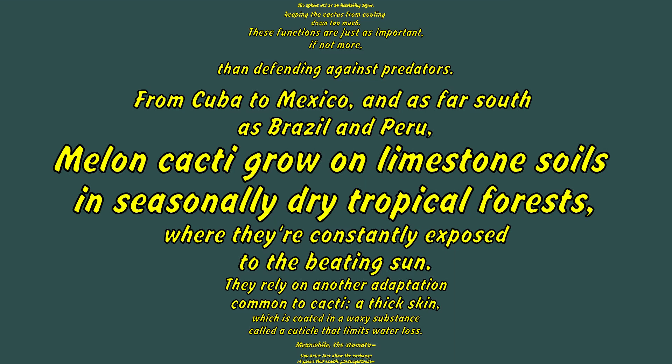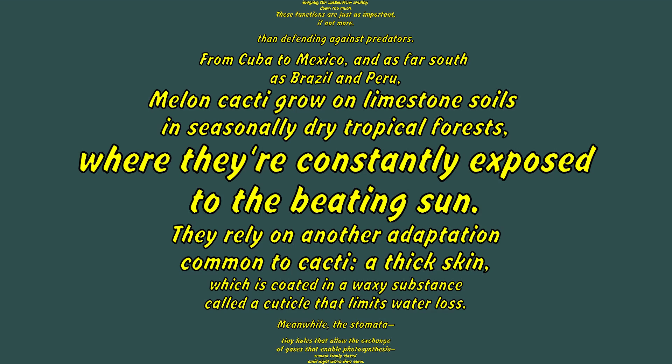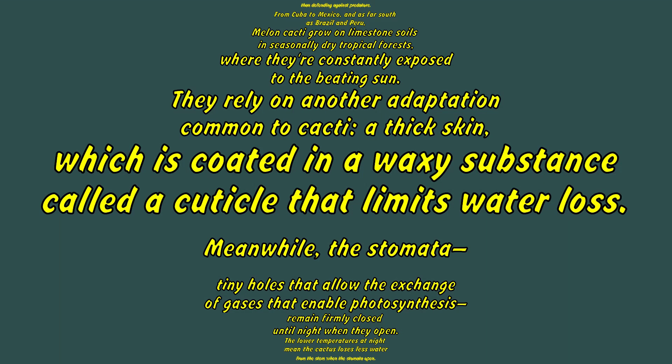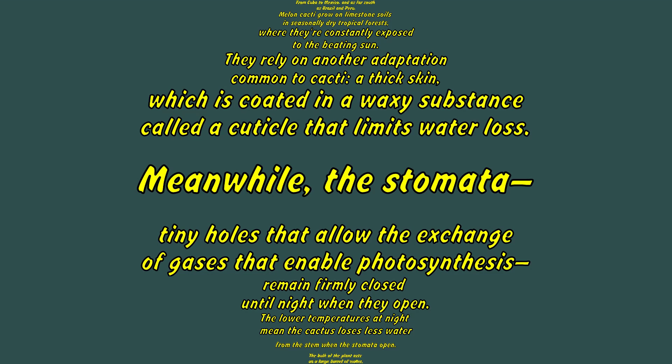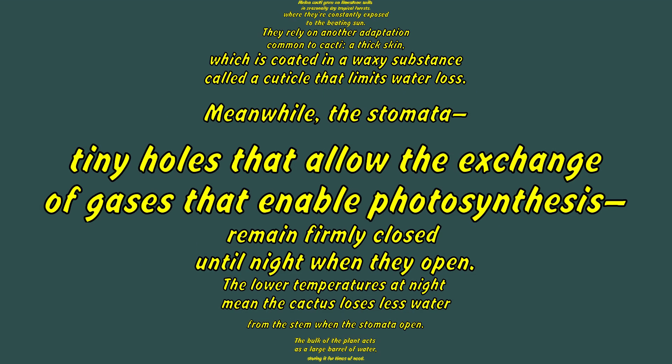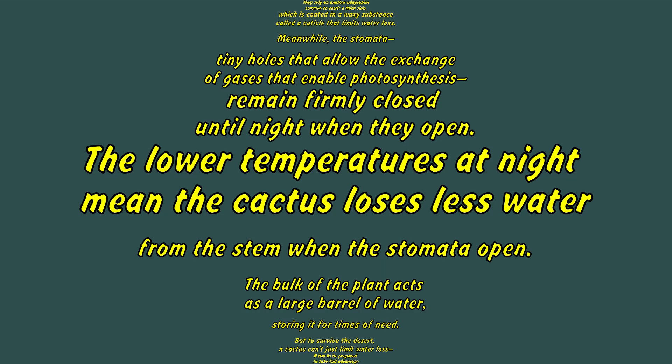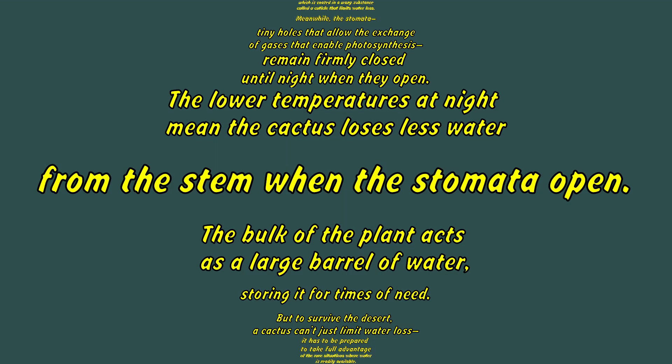From Cuba to Mexico and as far south as Brazil and Peru, melon cacti grow on limestone soils in seasonally dry tropical forests, where they're constantly exposed to the beating sun. They rely on another adaptation common to cacti: a thick skin coated in a waxy substance called a cuticle that limits water loss. Meanwhile, the stomata — tiny holes that allow the exchange of gases that enable photosynthesis — remain firmly closed until night, when they open.